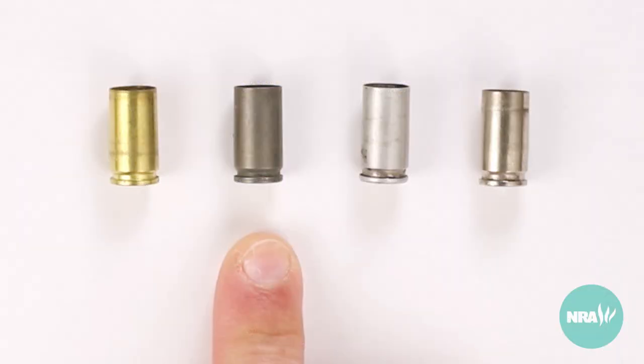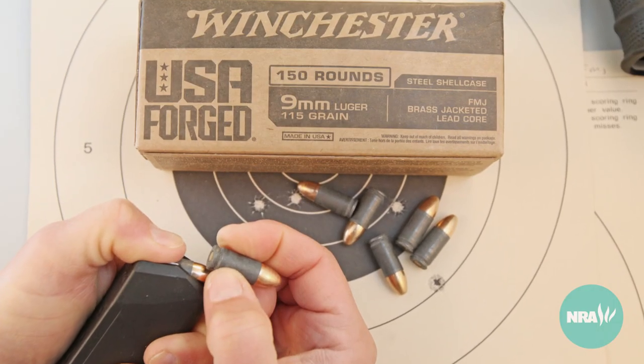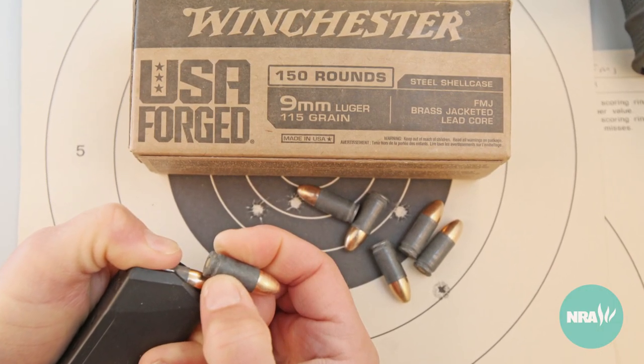Steel cases help keep the price of ammunition down, because steel is cheaper than brass, though steel cases must use a varnish or coating to keep the steel from rusting.